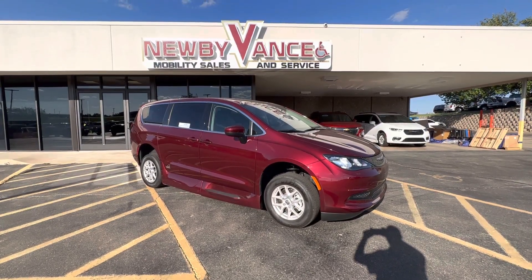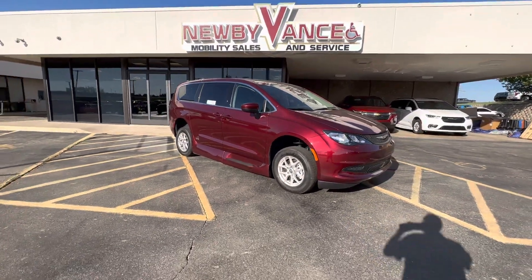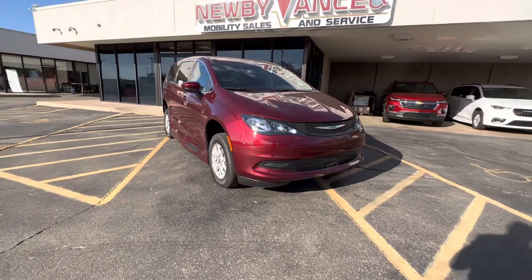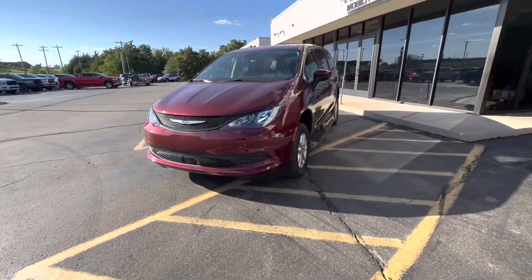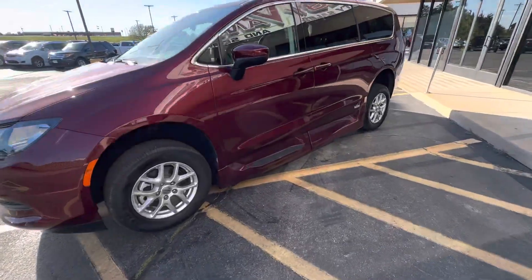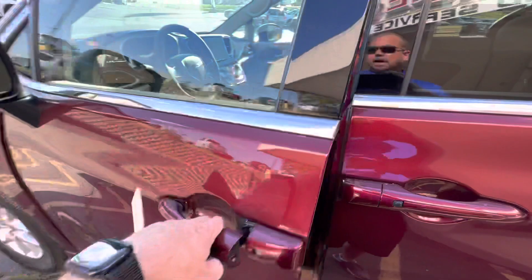Hey guys, Jason Williamson, Newby Vance Mobility in Guthrie. Just want to show you what we just got in. It's a 2022 Chrysler Voyager LXI package with the VMI Northstar conversion. This is a brand new chassis with a brand new conversion and it's currently located in Guthrie.